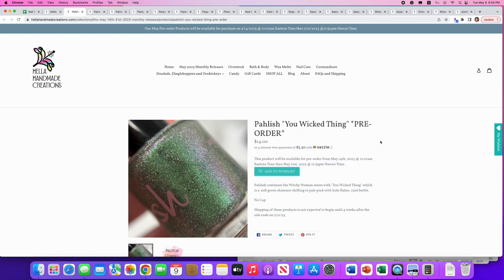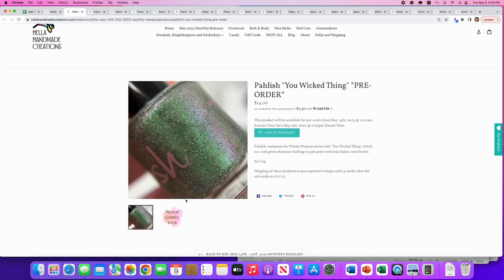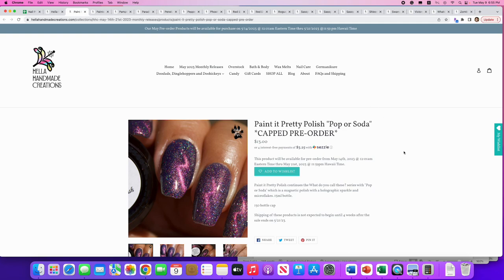Polish: 'You Wicked Thing,' inspired by the Witchy Woman series. It's a soft green shimmer with pale pink and holo flakes — no cap. They only have one photo so far but we're still five days out, so they might add more. I'm not going to get this just because I've got a ton of green polishes. I actually did updates on my collection spreadsheet — I thought green would be my top color but no, I have more blue than anything, which was surprising.